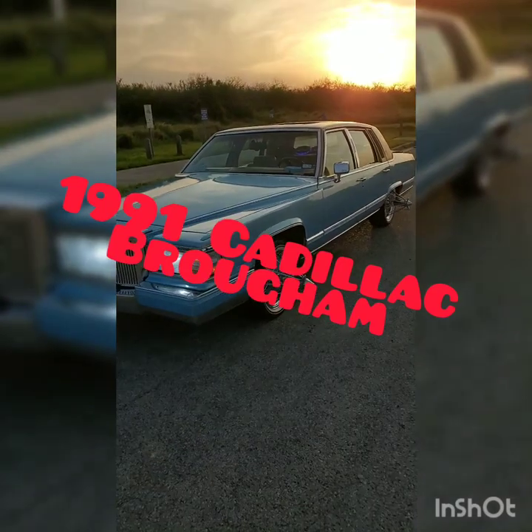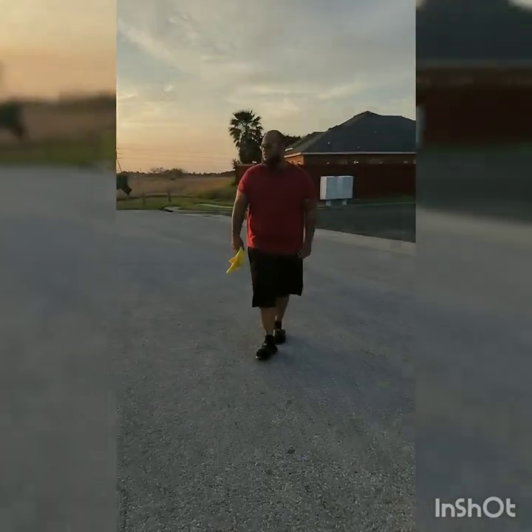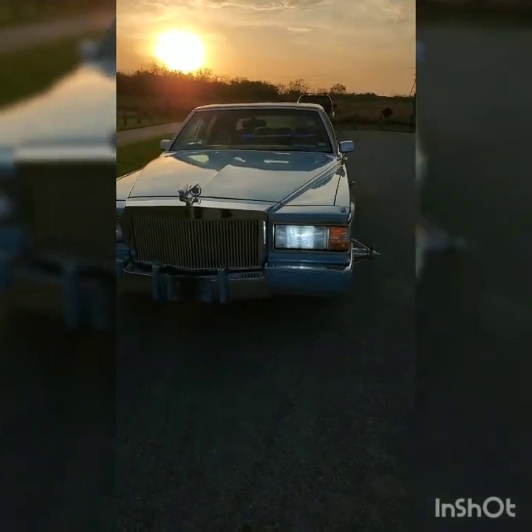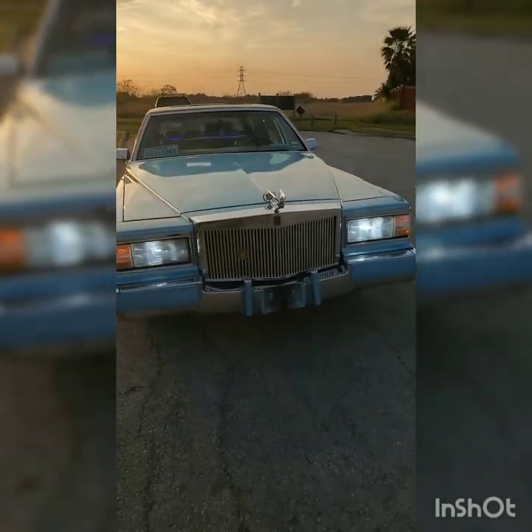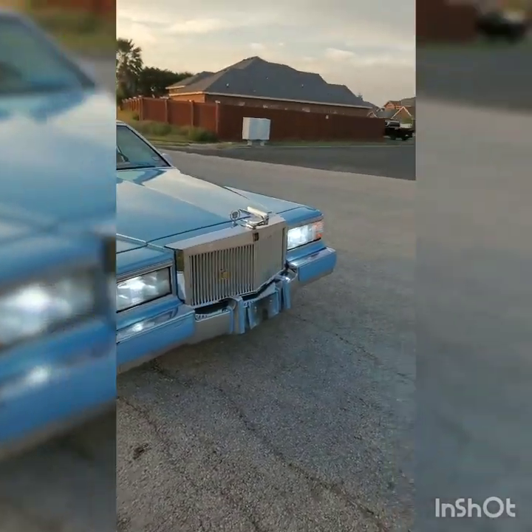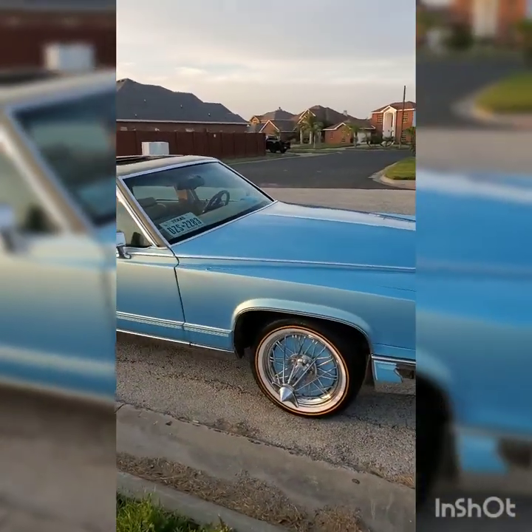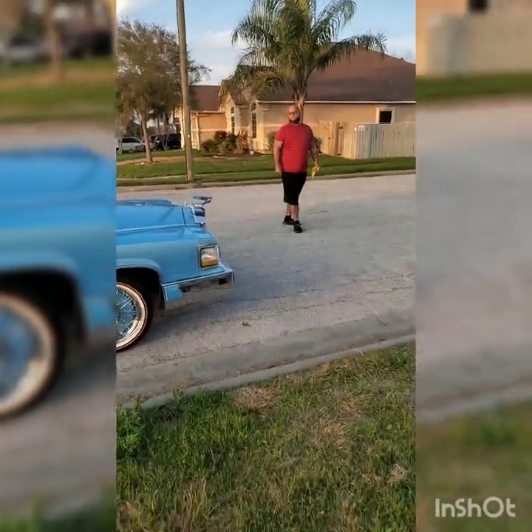Yeah, man. My boy Day Day, right here, outside of Corpus Christi, Texas. 1991 Cadillac Fleetwood program. What color is this paint? I'm raising funding for these. Who did that work on this car? It was in Austin somewhere, right? Yeah, yeah.